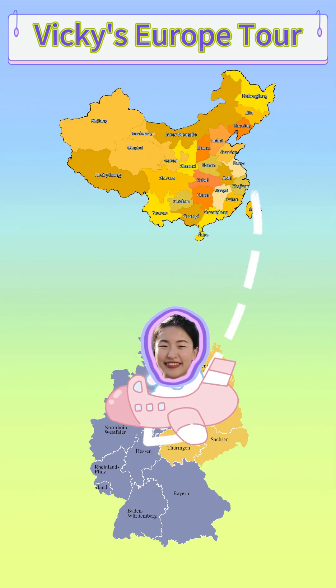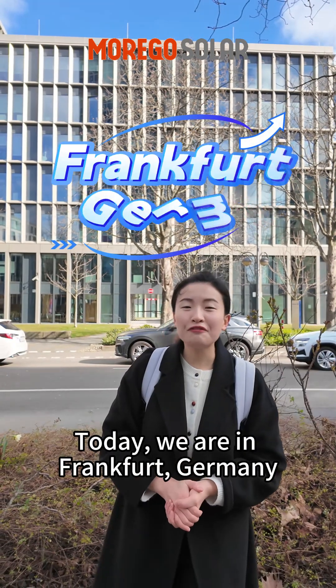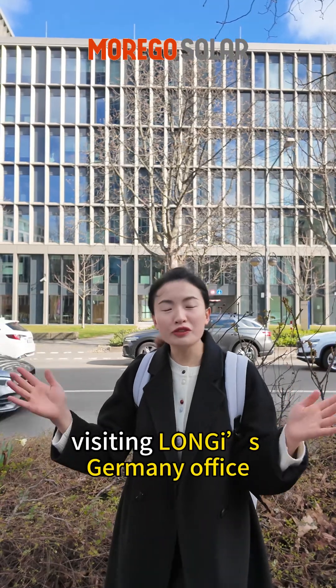Hello guys! Today we are in Frankfurt, Germany. It is actually Longji's Germany office.